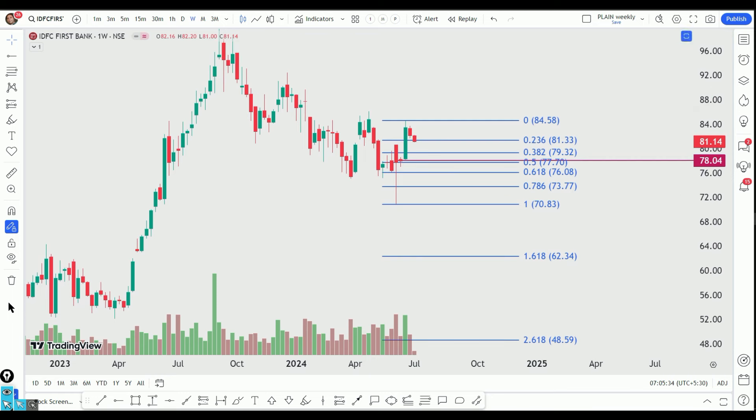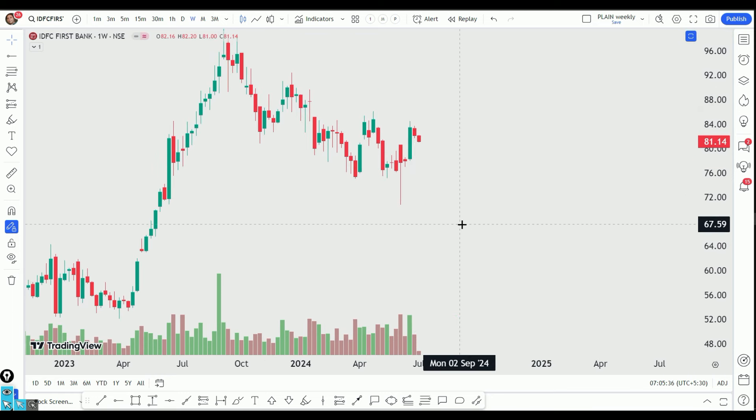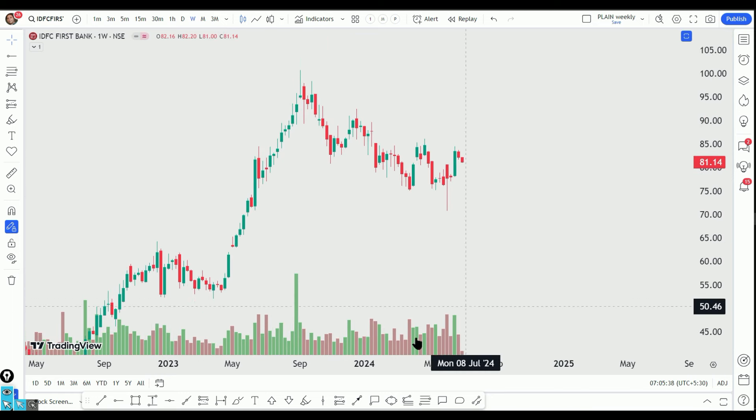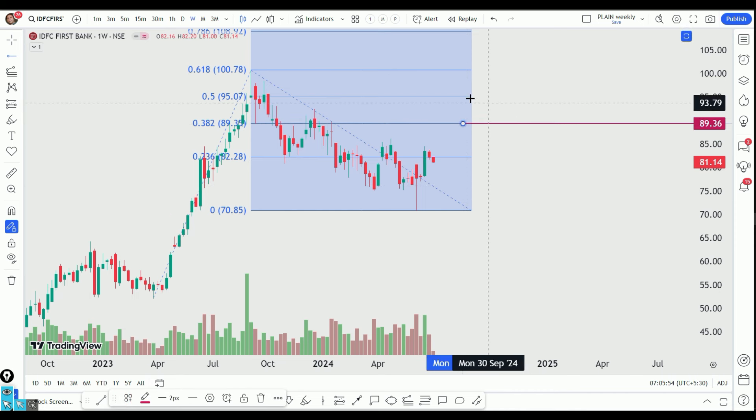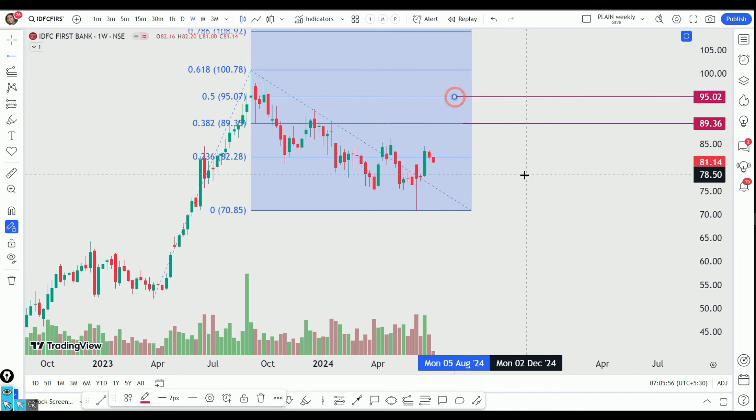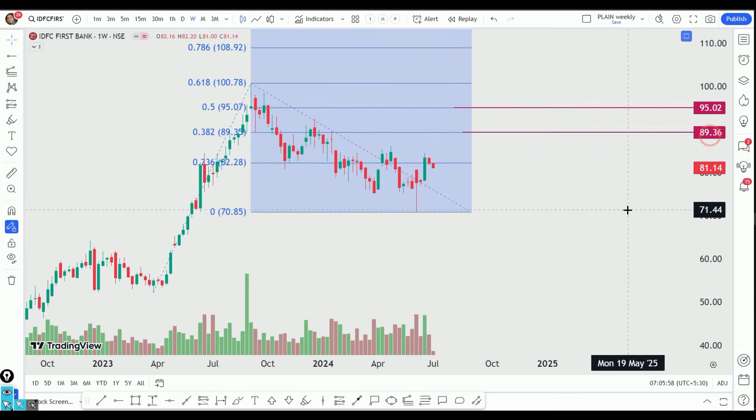We have a target setup here. The first target is set, and the next target is 89. Then we have the 95 level, based on the Fibonacci extension.